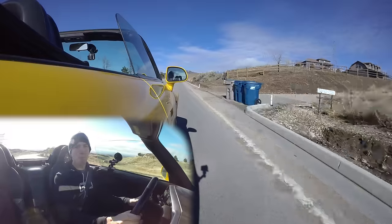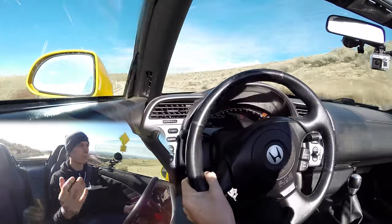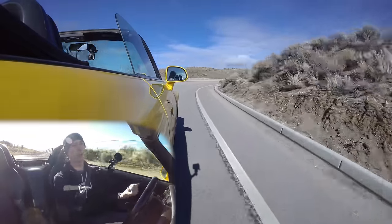9,000 RPM. Hello everyone and welcome. In this video we're going to be talking about how high revving engines happen — how do you get an engine to rev to 9,000 RPM, for example in this AP1 S2000, but there are plenty of other vehicles out there that do it. So we're going to be talking about how high revving engines work.